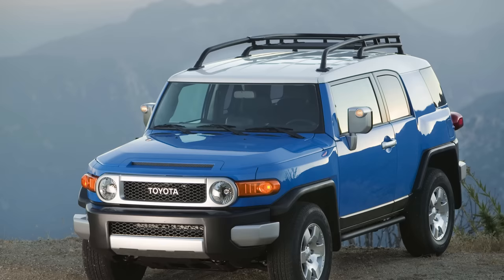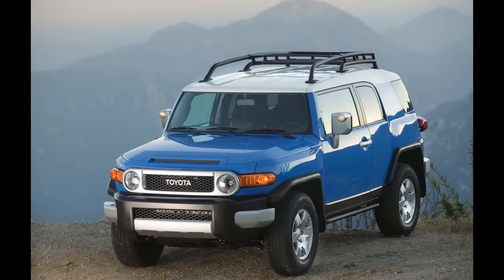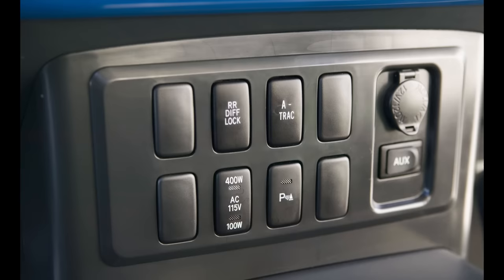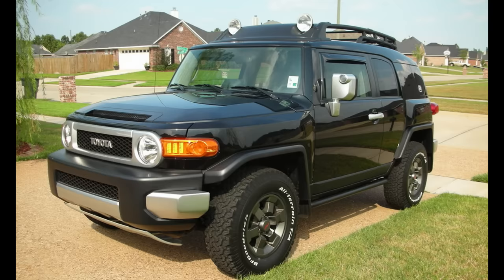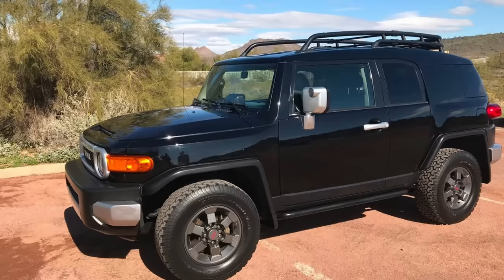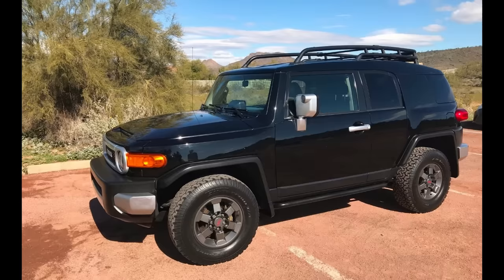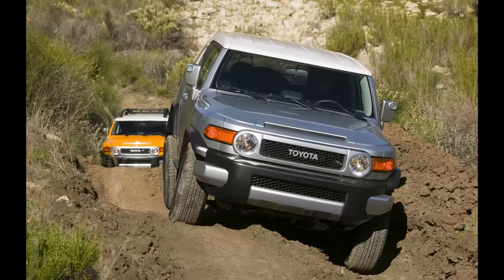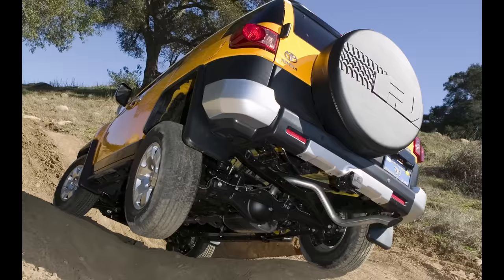One thing to note about the early 4WD FJs produced up until approximately November of 2006 is that they had the issue where the rear differential would override the A-Track system if you wanted to operate both simultaneously. However, if you bought a 2007 TRD Special Edition, or any FJ produced after November 2006, this issue was resolved by Toyota, and those 2007s going forward could operate both systems at the same time, with the A-Track working on the front axle and the rear diff locker working on the rear axle.